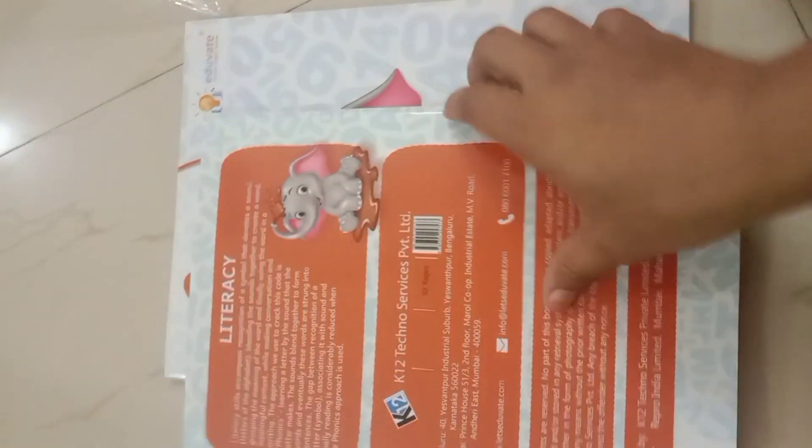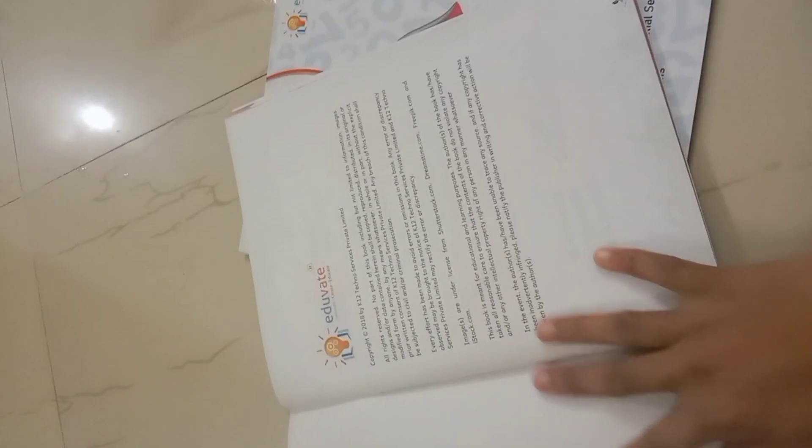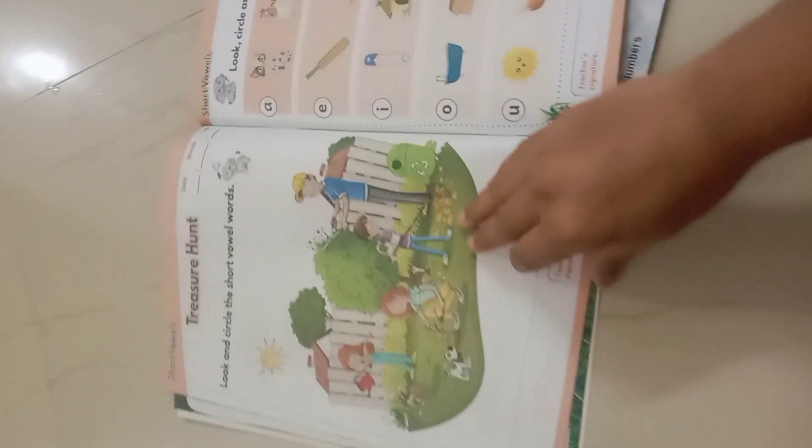This is the Literacy Book — the Literacy Volume 2. This is the Literacy Volume 2: The Treasure Hunt.